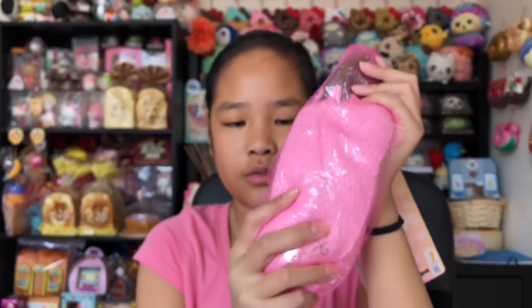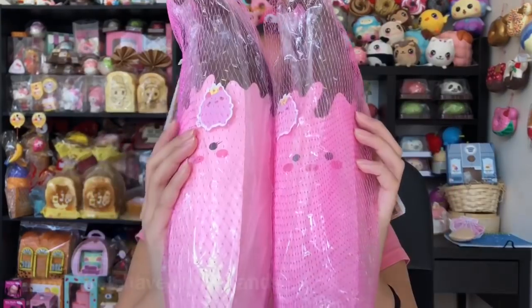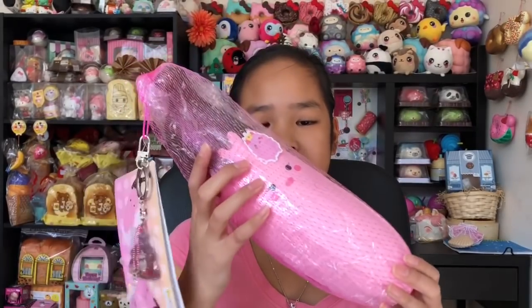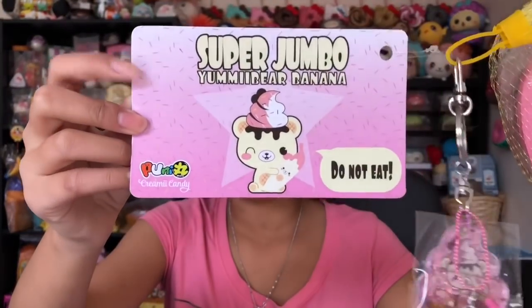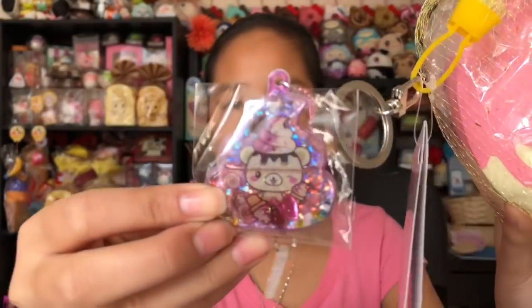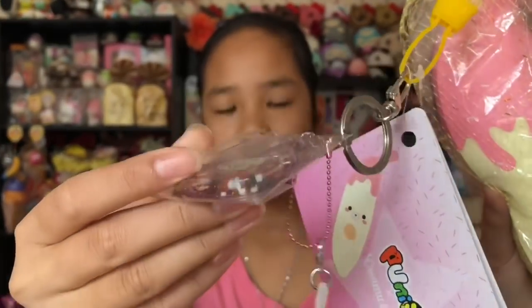I love them both — so cute and squishy. Also by the way guys, the boy is darker than the girl — always been like that. I'm not going to take this one out because I also have the yummy bear banana, so I'll take that one out. Here we have this yummy bear banana and this one is the review item, so I'll take this one out. Here's the jumbo tag — it's so cute. There's the back, and it also comes with the same tag as the marshmallow bananas.